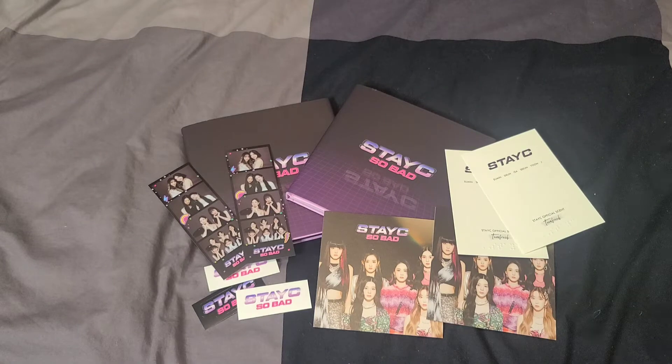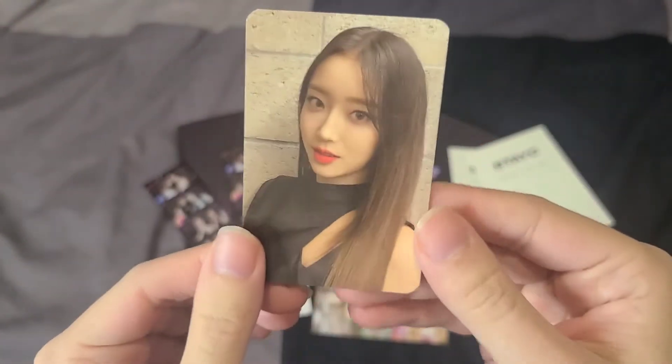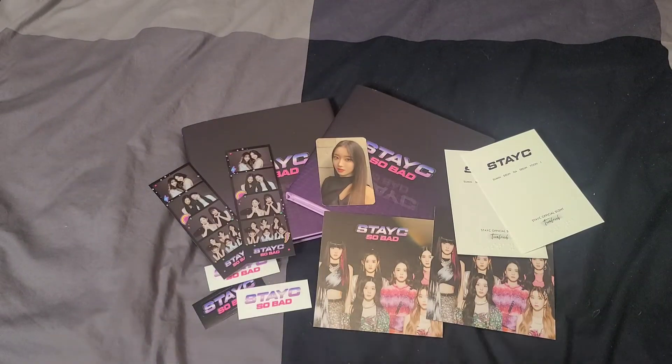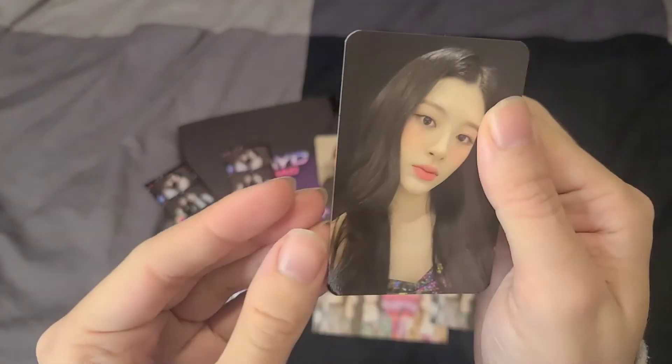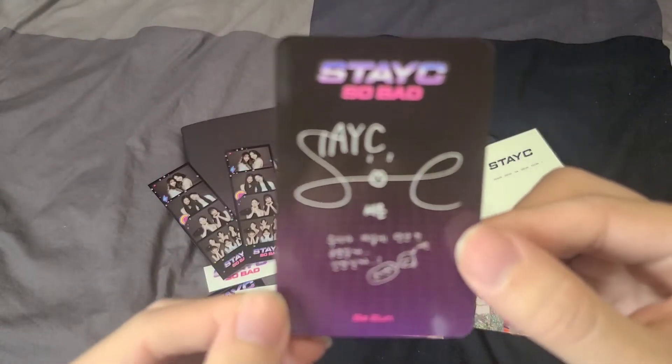Now let's see what we're all here for — the photo cards! The first one... shut up! Did I just pull Suman's photo card? Oh my god! My two biases for Stacy are Suman and Jay, so I'll be collecting those. I'm so excited I pulled Suman — good luck so far! The second card is Seiyun — super cute, she's so pretty.